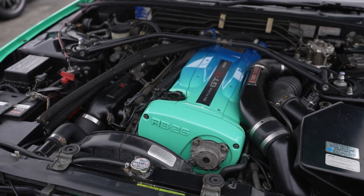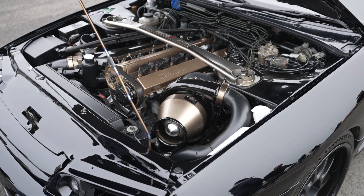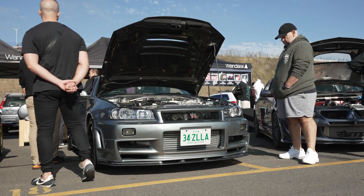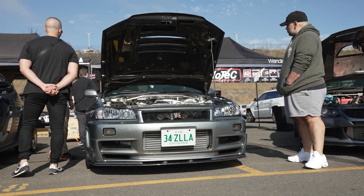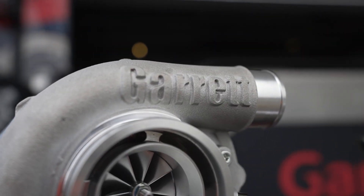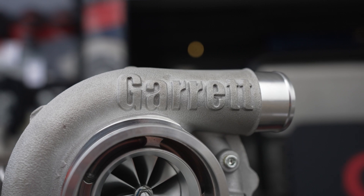Quite often we get guys come in and they say, look, it's a G35 1050 but I can only make 750 horsepower out of it. And then you ask, well what's the back pressure? And they go, I don't know. Well, how do you know what the turbocharger is doing if you don't know what the back pressure is doing? Are you actually pushing that turbocharger, or are you lagging it and you need a bigger turbocharger because it's getting blocked up?